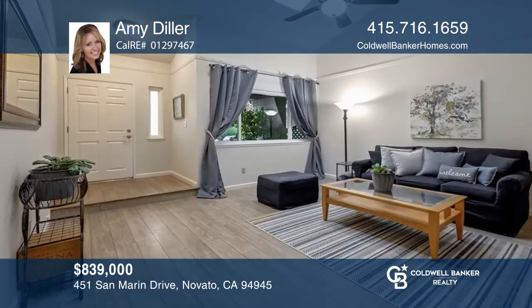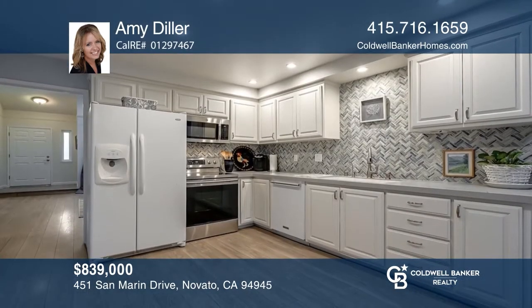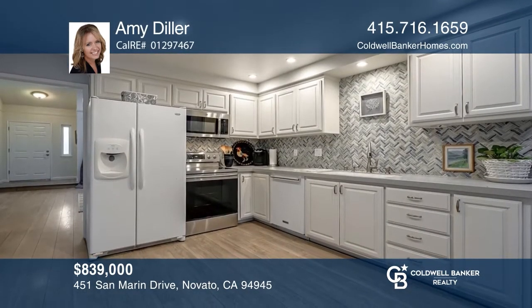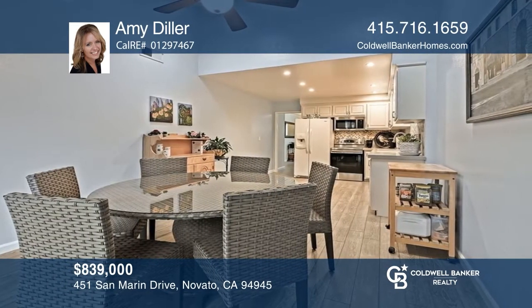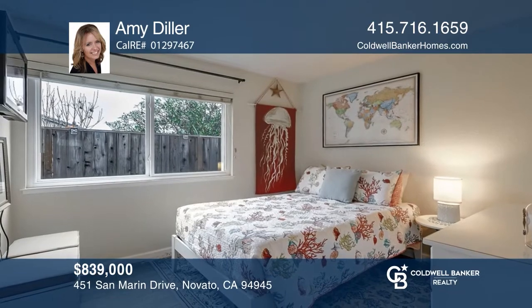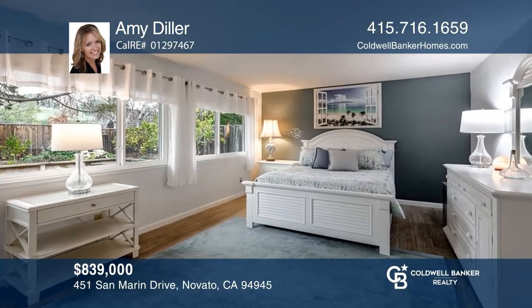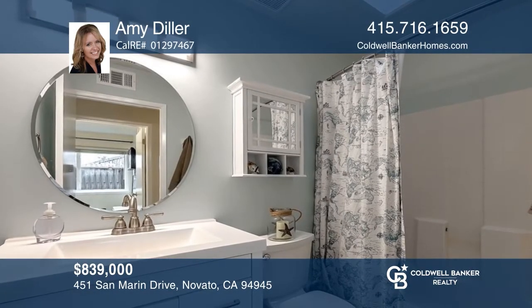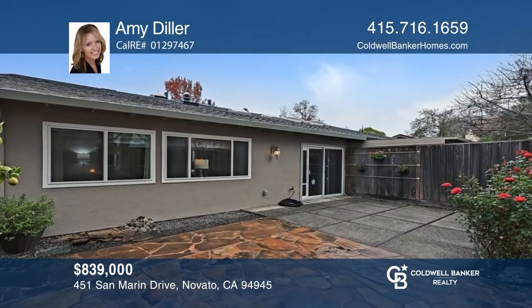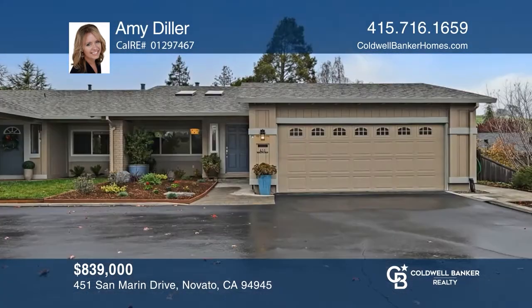Welcome to this adorable three-bedroom, two-bathroom, single-story home with vaulted ceilings and skylights. The property boasts a large primary suite with gorgeous yard views, and a light and bright extra-large backyard with flagstone and concrete patios, planter boxes with lemon and orange trees, and a pad and electric ready for a hot tub. There's a two-car attached garage with additional parking spaces on this wonderful end unit. Make it yours today by calling Amy Diller.